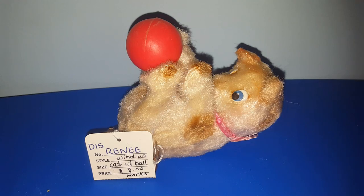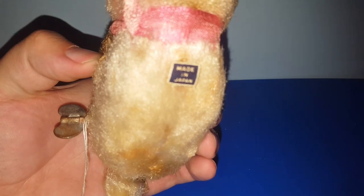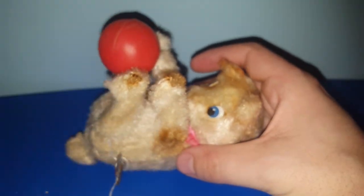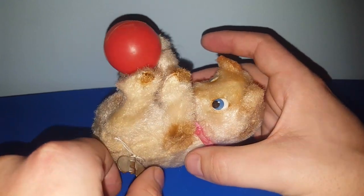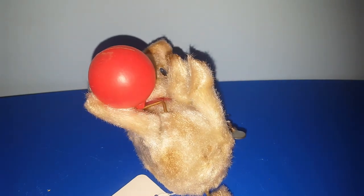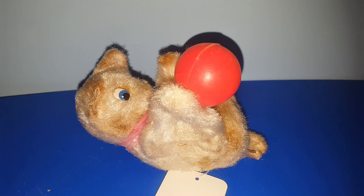I thought this was absolutely adorable. It's a vintage cat wind-up toy. I paid $8 for it. He does have a made-in-Japan sticker on the bottom, so you know he's one of the older ones — not one of those reproductions you see a lot of out there. I'm going to wind it up because he does work. Isn't that adorable? I couldn't say no to that for $8.